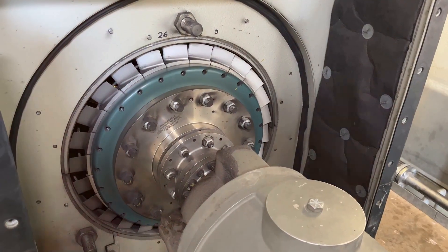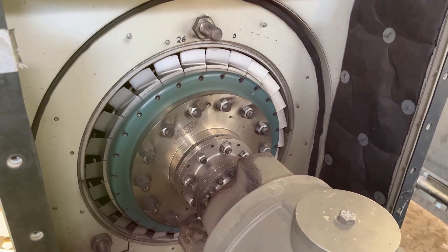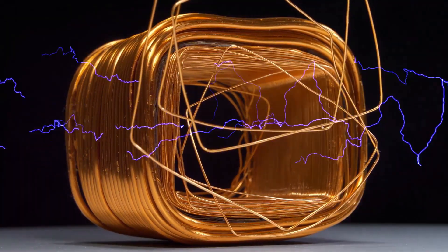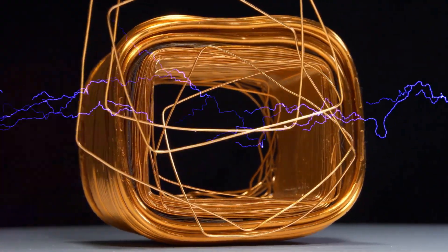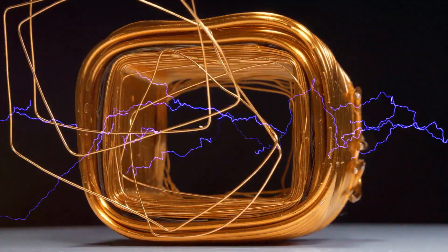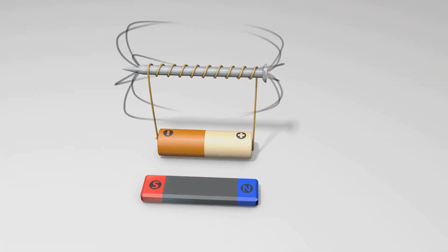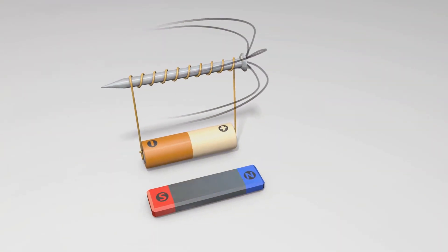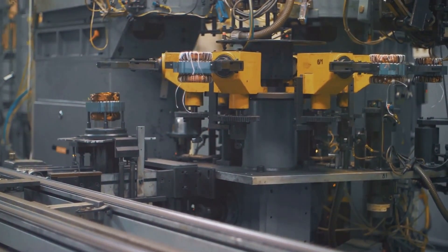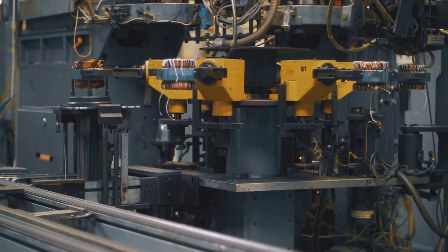Generators operate on a fundamental principle of electromagnetism — a fascinating and essential concept in physics. When a conductor like a wire moves through a magnetic field, it creates an electrical current, a process known as electromagnetic induction. Picture a loop of wire spinning rapidly between the poles of a magnet: as the wire cuts through the magnetic field lines, electrons start flowing, generating electricity. This is the essence of how power is produced.